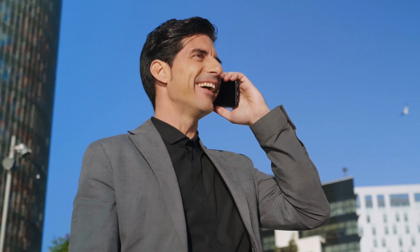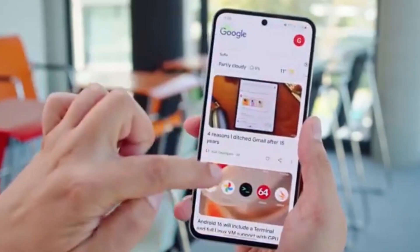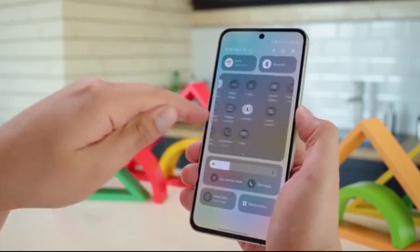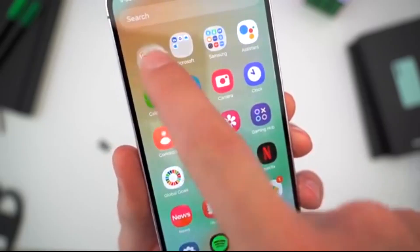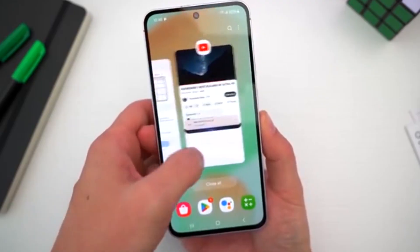Big news for Samsung fans in the U.S. — the wait is finally over. Samsung Galaxy S25 users in the U.S. are officially getting the Android 16-based One UI 8 stable update. After months of beta testing, the polished stable version is now rolling out to the Galaxy S25, S25 Plus, S25 Ultra, and even the S25 Edge across global and U.S. markets.